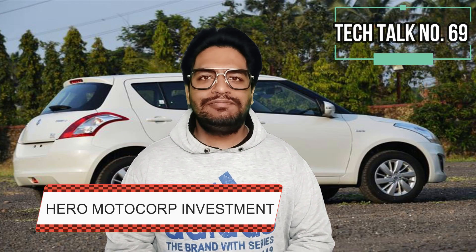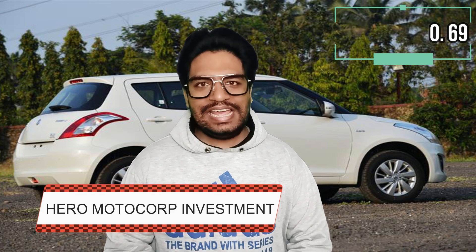Hero MotoCorp will invest Rs. 420 crores in Ather Energy.